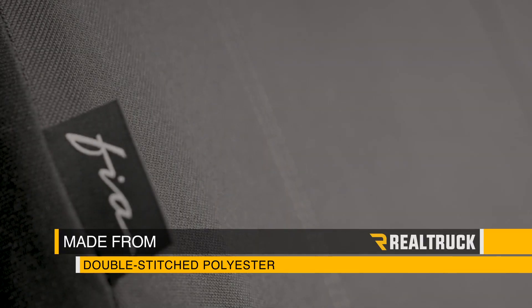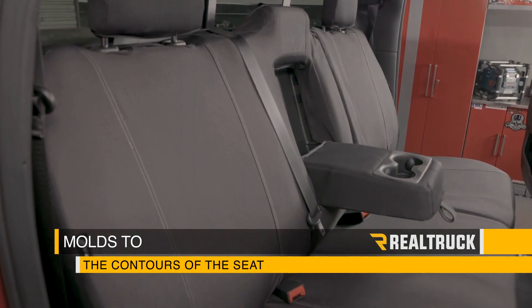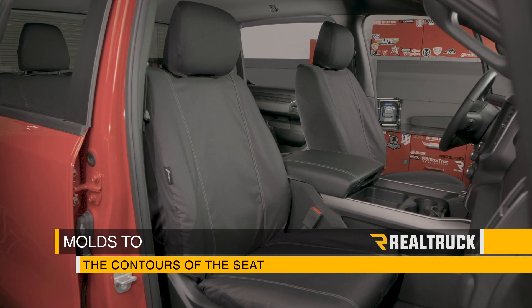They are made from a commercial grade double-stitch polyester with a multi-directional stretch trim. It's going to mold to the contour of the seat and wraps around the sides, giving you a perfect factory look and fit.